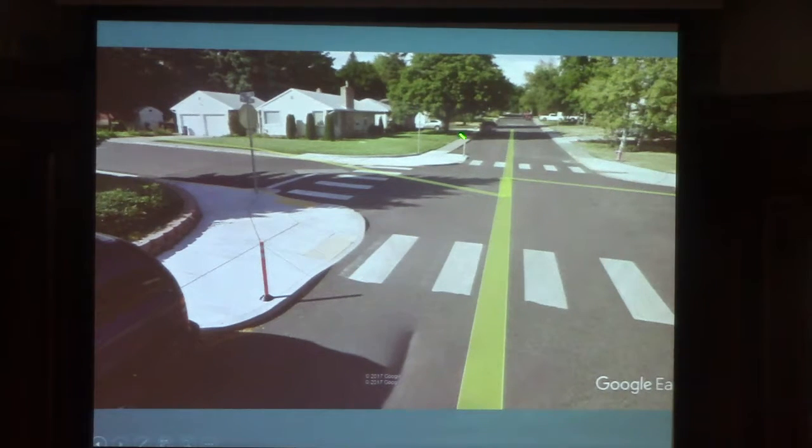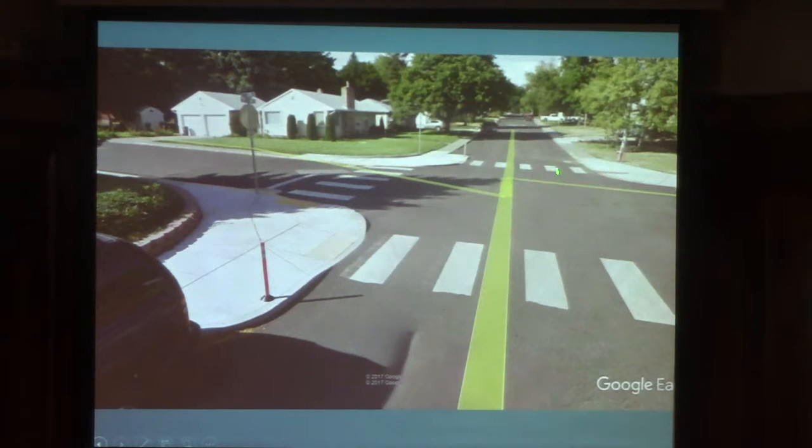When you look at the overall street width, it's narrowed in. So that's that narrow lane, and it's two travel lanes here in this case. You feel a little more constricted as a driver, and when you feel that way, people tend to slow down.